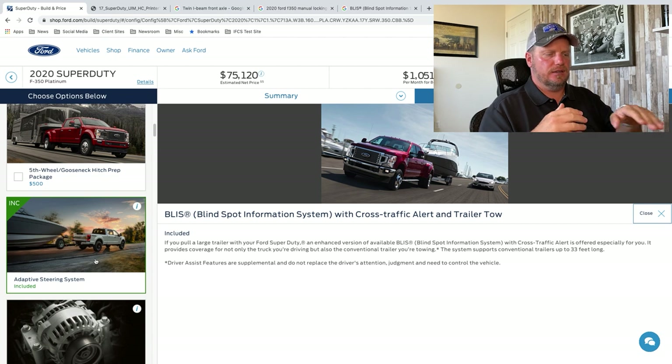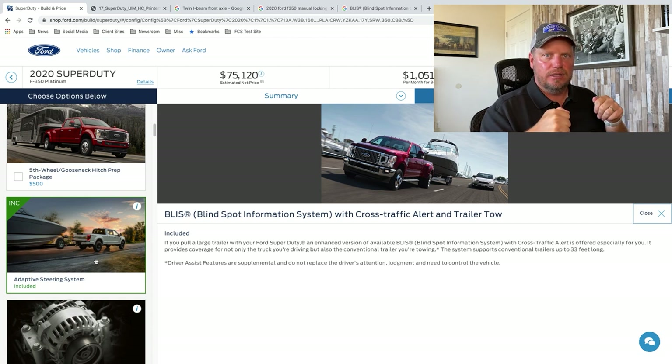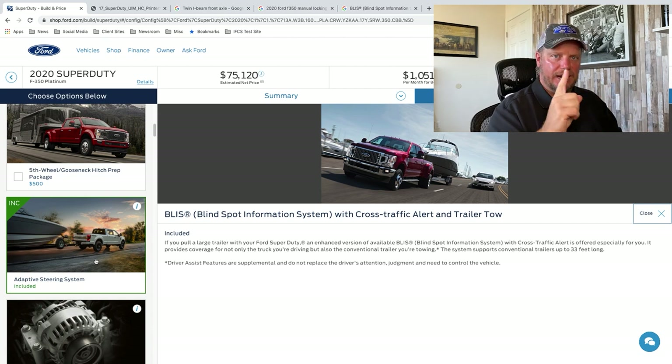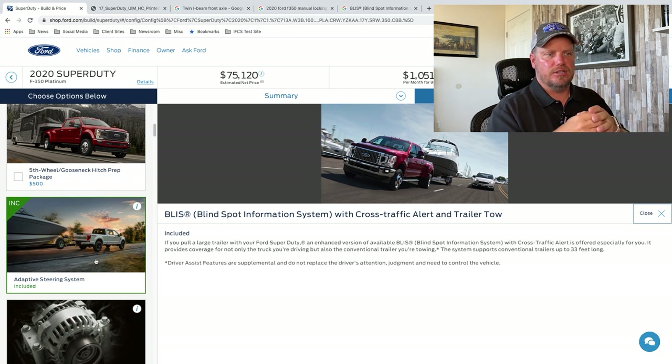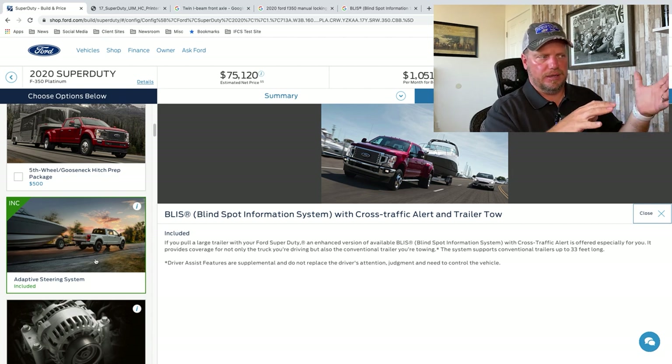Cross traffic alert has radar that goes out past the back bumper. Imagine you're at Walmart trying to back out — it'll send radar up and down the line of cars behind you and alert you if somebody is coming down your row, so you don't back up and somebody smacks into the side of you. Trucks have gotten a lot bigger, but now you have these additional safety features that make it easier to drive. The blind spot trailer tow system covers trailers up to 33 feet long.